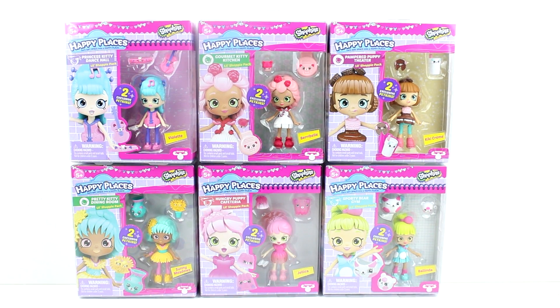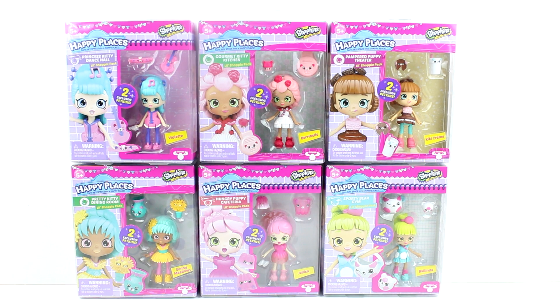Hey guys, I am here with the brand new Happy Places dolls. There are six total in this first wave of them. We have Violette, Berry Belle, Kiki Cream, Sunny Meadows, Jellica, and Belinda.